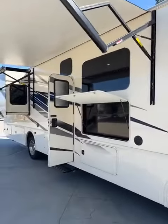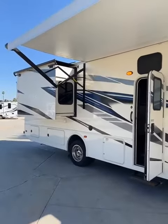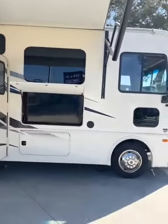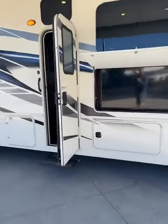We did just get this one in on trade. It's actually a really cool floor plan. You have two full bathrooms and a short wheelbase, as well as a non-bunk house. Let's check it out.